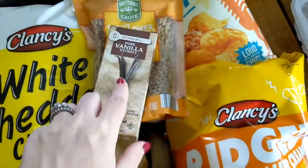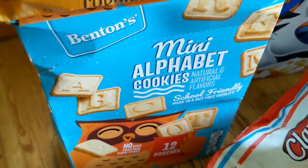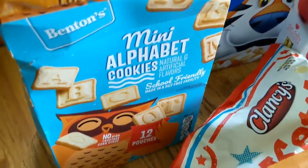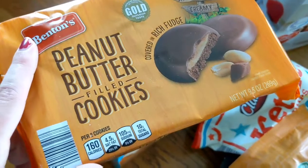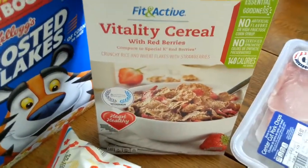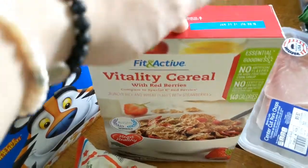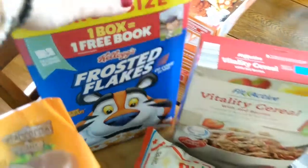I needed some more vanilla extract, so I got that. I got these Alphabet Shortbread Cookies — there are 12 pouches in there and they were only a couple of dollars, so I got those for snacks for the kids. The boys and my husband both love these peanut butter cookies, so I got those for them. And then just some cereal: this Vitality cereal, which is basically the Aldi brand Special K, and Frosted Flakes for everybody else.